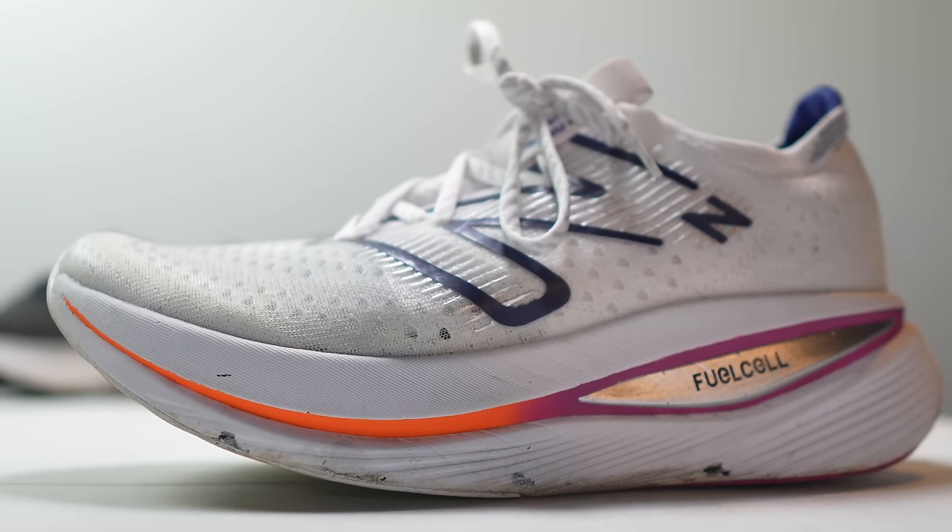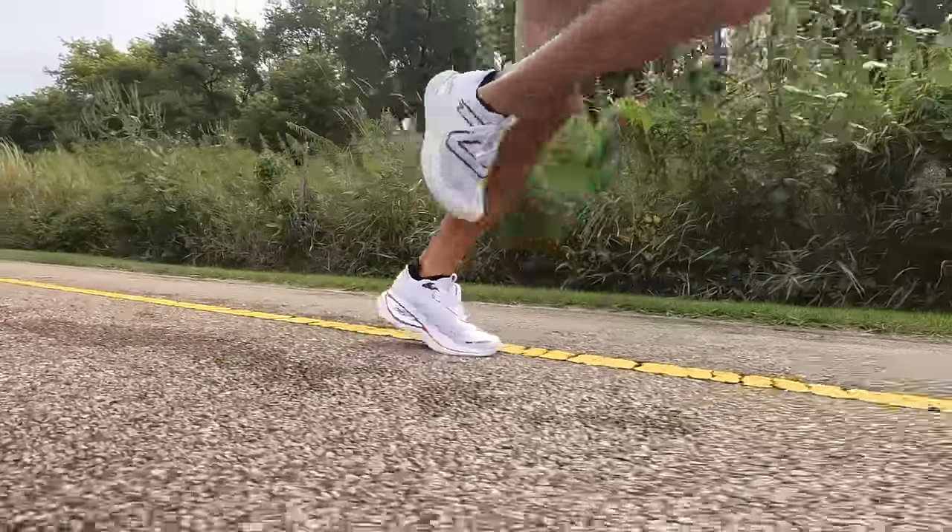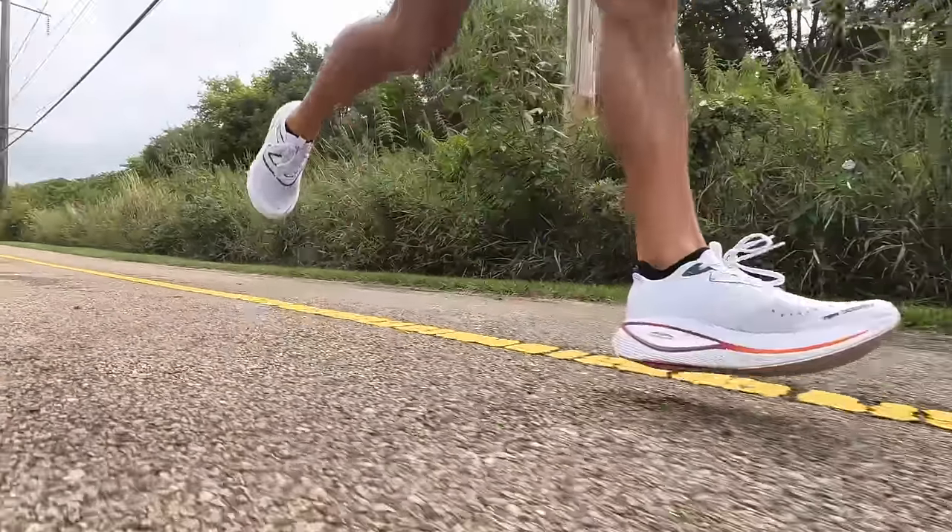Number three is going to be a little bit of a controversial choice for some of you because I think some of you are using this shoe for workouts, and I don't think that's wrong, but I still feel like this shoe belongs in the max cushion category just because it is so tall and so comfy. This is the Super Comp Trainer from New Balance. It is a super stacked shoe — more than 40 millimeters of stack in the heel — which makes it technically illegal to run marathon races in, but that's only going to be a problem if you're trying to win and get prize money or set a world record.